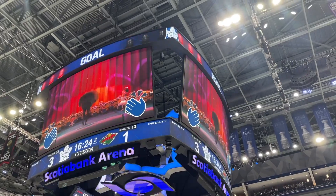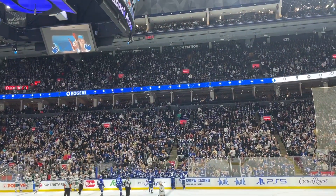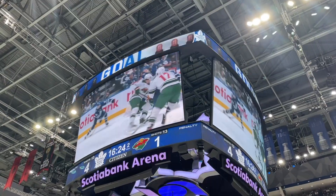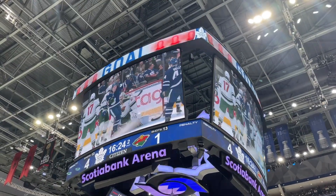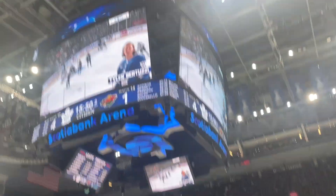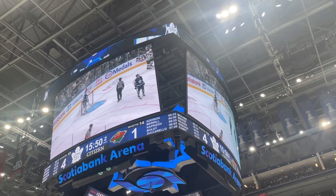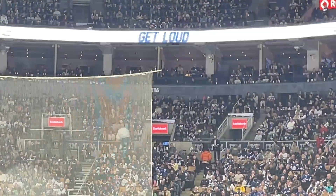At minute 3:35 of the second period, a fourth goal by Bertuzzi for the Leafs, extending the lead to 4-1. They're doing an awesome job - I can only imagine how the Minnesota Wild team must feel at this moment, but things can still turn around.